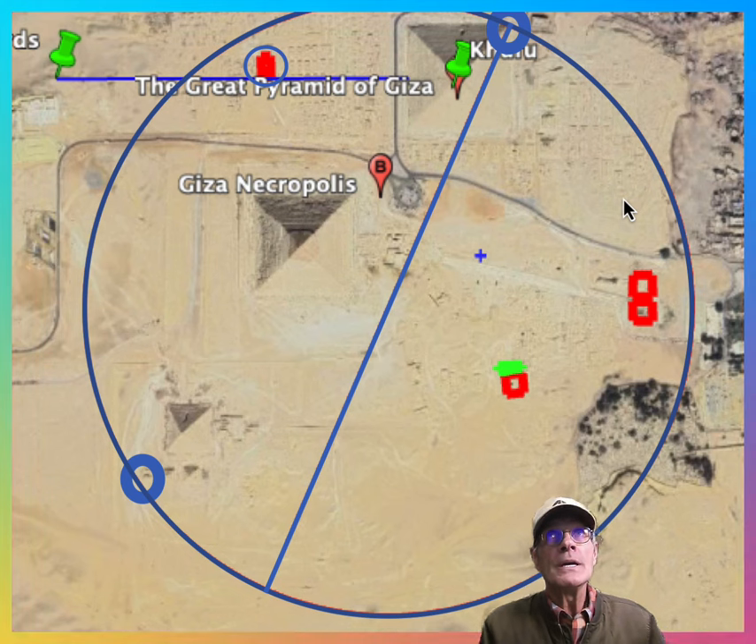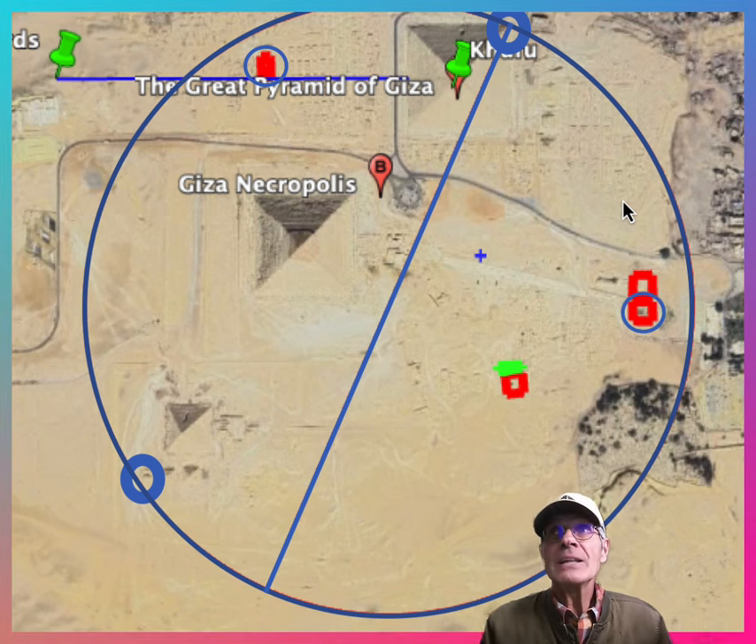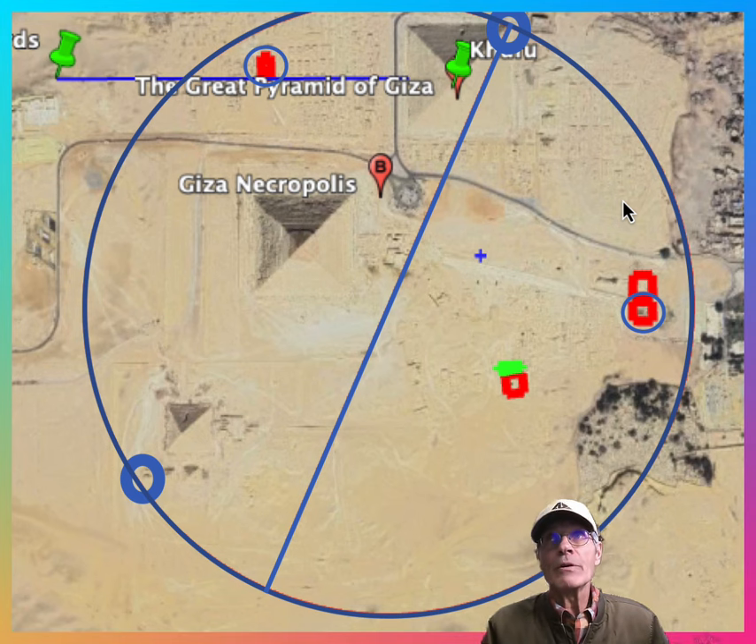That is the tomb of Hemiunu. He revealed many secrets in his tomb plans and he shows his hand all over Giza — the architect of the Great Pyramid. That is the valley temple of Khafre right there. Very significant.